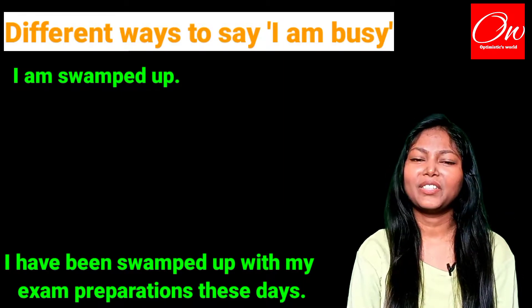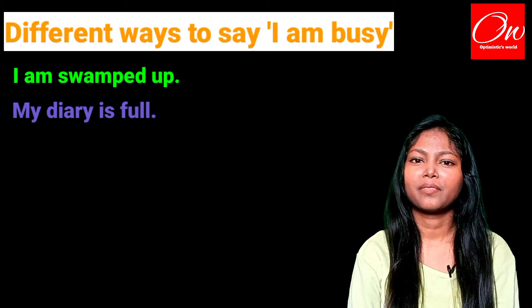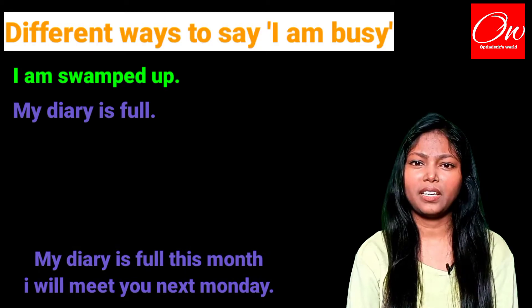The second phrase we are going to use is 'My diary is full.' Example: My diary is full this month, I will meet you next Monday.